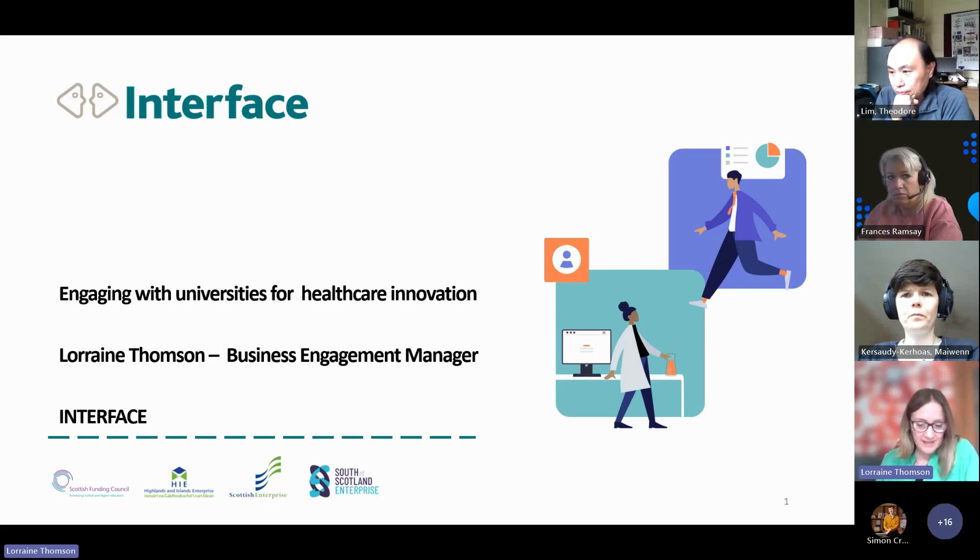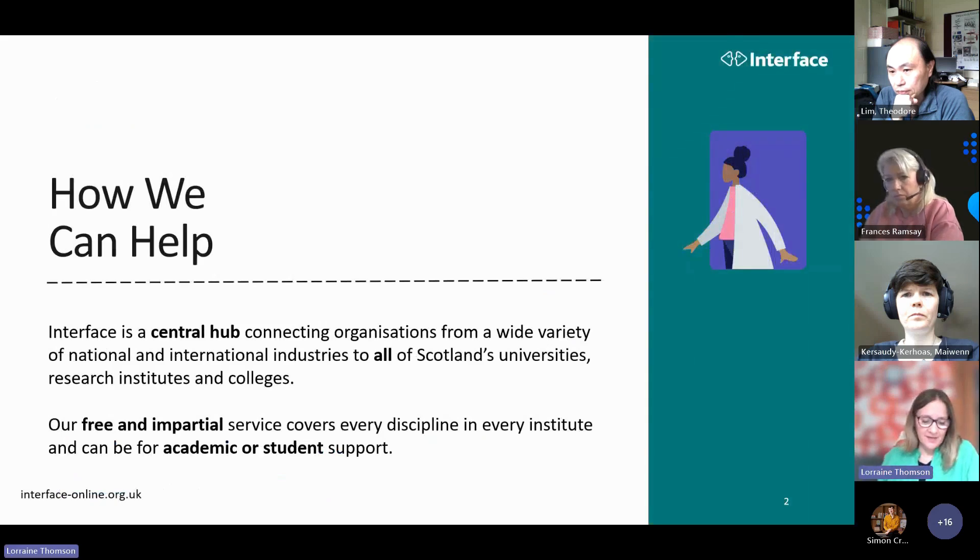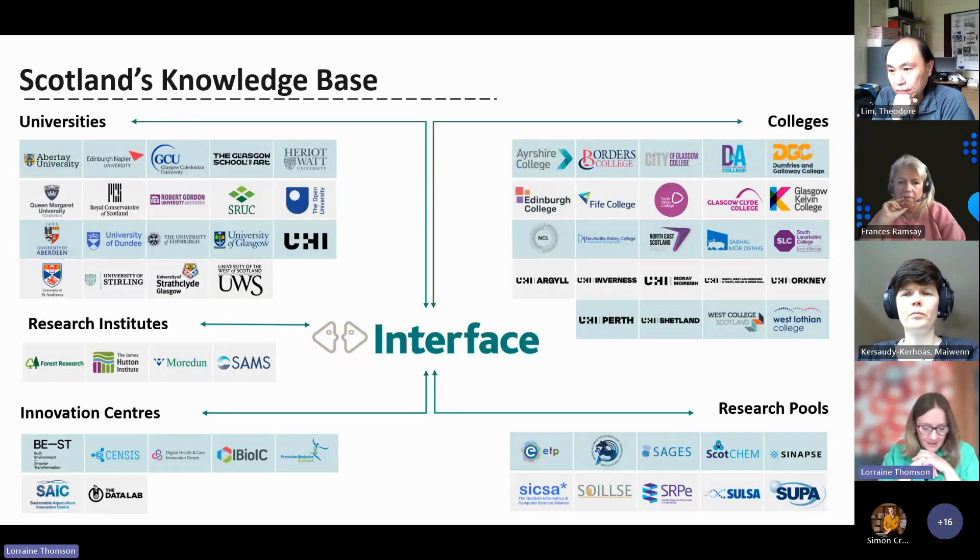Lorraine Thomson here, and I'm here to talk about Interface and how we can help you with supporting healthcare innovations. Put very simply, Interface is a hub, and we're there to connect you to any of Scotland's universities, colleges, and research institutes — for any subject, any discipline taught in any of these universities. We've been around for almost as long as InnoScot — coming up to 20 years — funded by the Scottish Funding Council to provide our service free of charge. We're here to connect you into student support but also academic support.